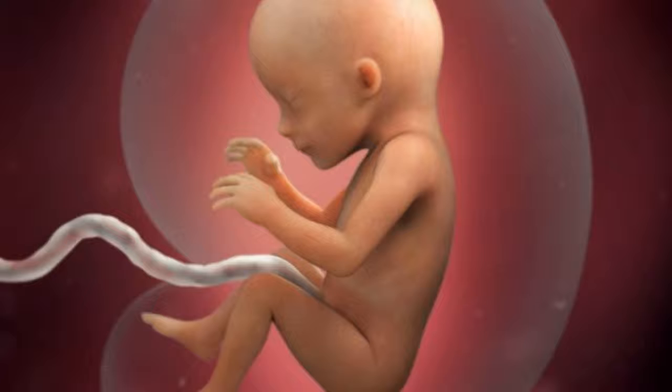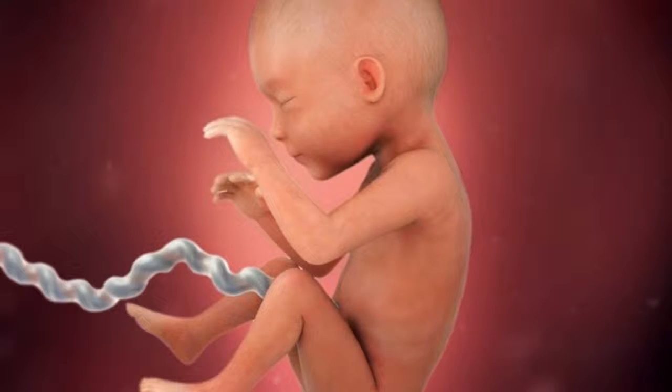At the end of the third month, your baby is about 7.6–10 cm long and weighs about 28 grams.